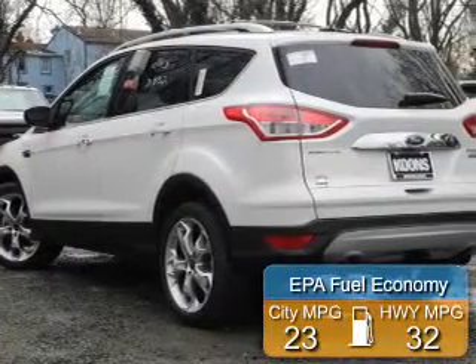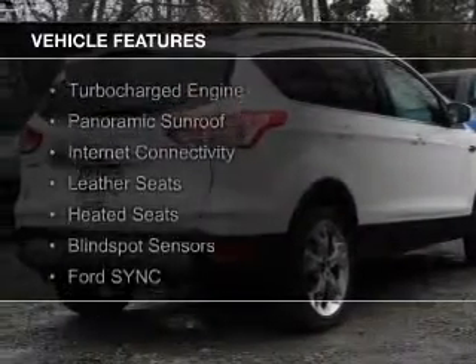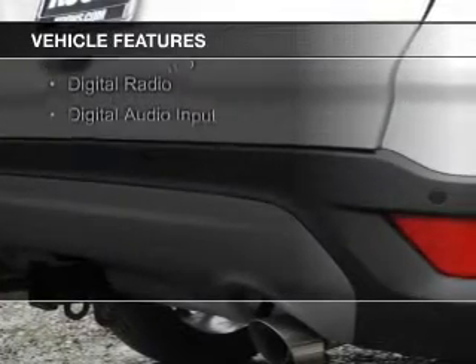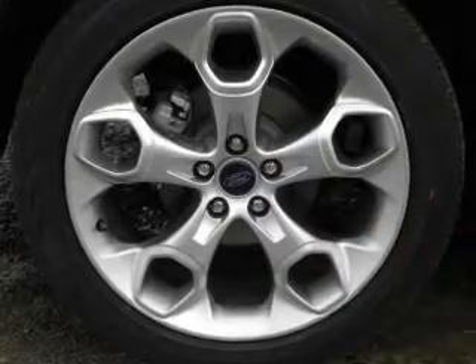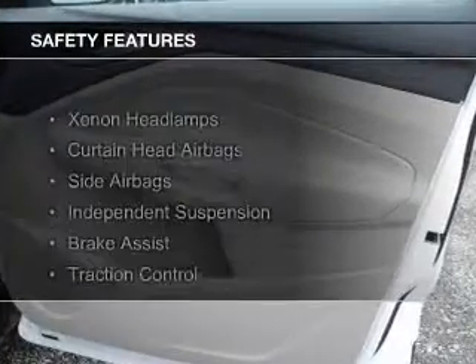Great fuel efficiency saves you money by requiring fewer trips to the gas station. The features include a turbocharger, a panoramic sunroof, internet connectivity, leather seats, heated seats, blind spot sensors, Ford Sync voice activation, Sirius XM satellite radio, digital radio, and digital audio input.